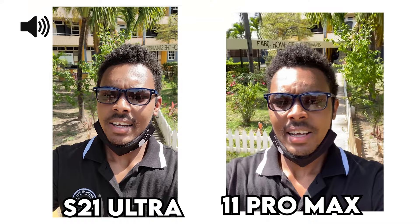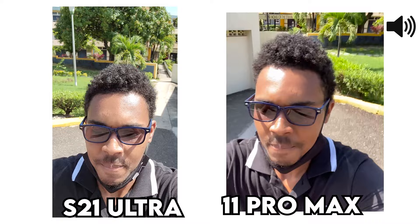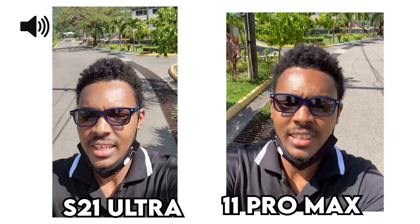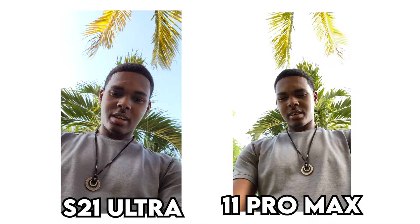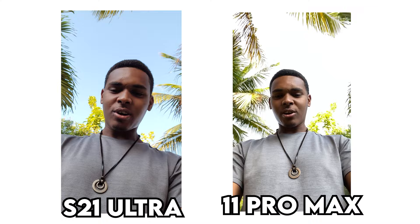This video will be testing the stabilization of the front-facing camera. This is a quick front camera comparison of the video on both devices. You guys can tell me what you think of the quality and which is better.